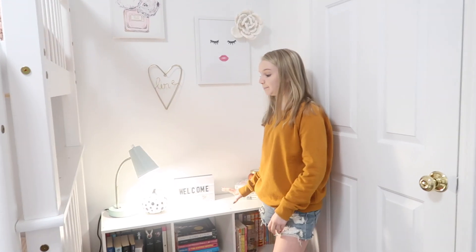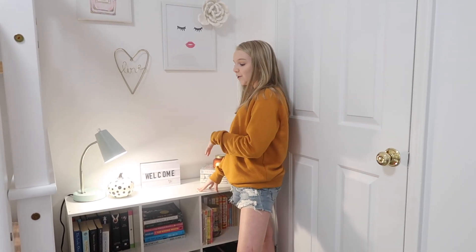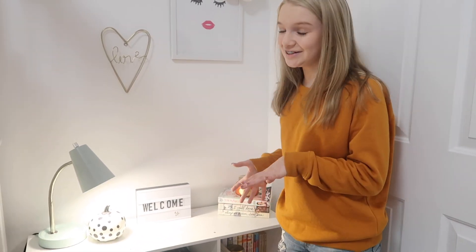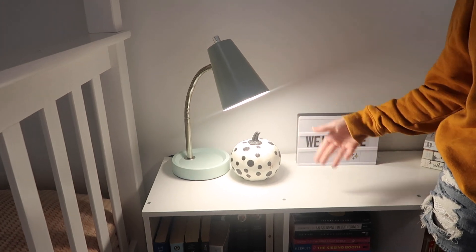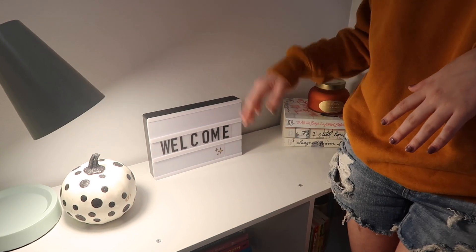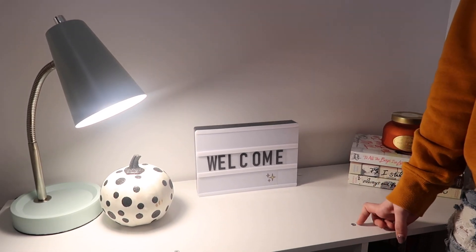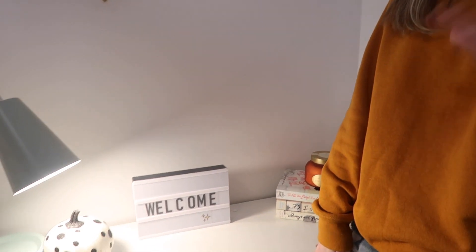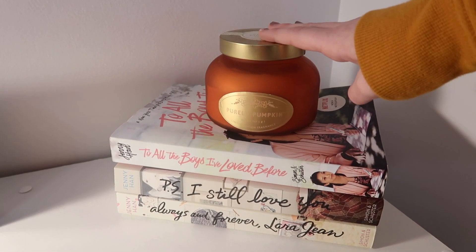And then we have this bookcase, which is actually over there. It held our TV, but we're putting the dresser there. At first we were going to just get rid of it because we were like, where are we going to put it? But we did, and it looks amazing. We just have our lamp on top of it and a pumpkin because it is fall. This color just matched the room perfectly. If you guys saw my VSCO girl video, I got this — we just put 'welcome' on it for right now, but I want to change it to say something like 'spooky season' because October is coming up. And then we have my 'To All the Boys I Loved Before' books and a pumpkin candle.